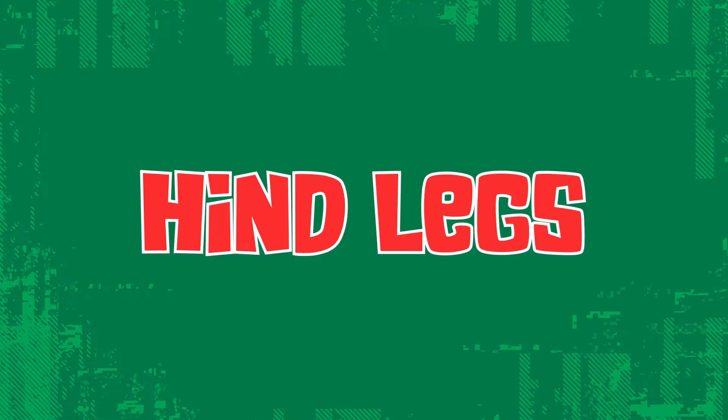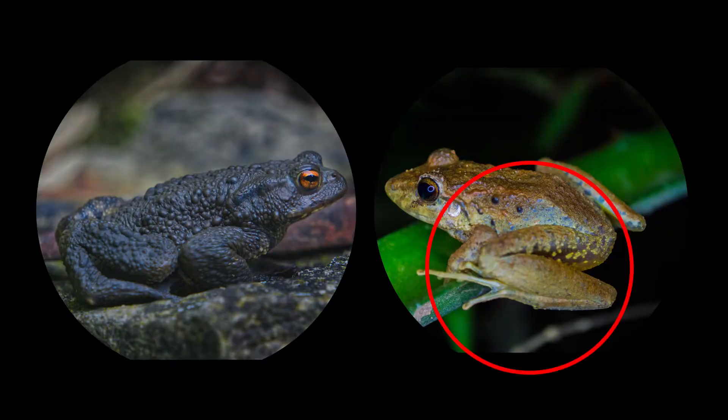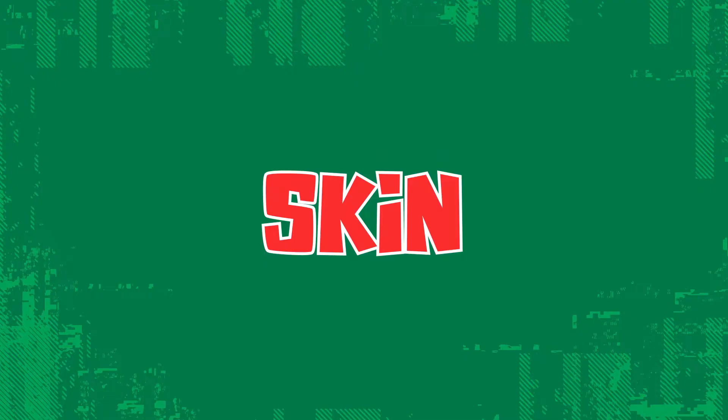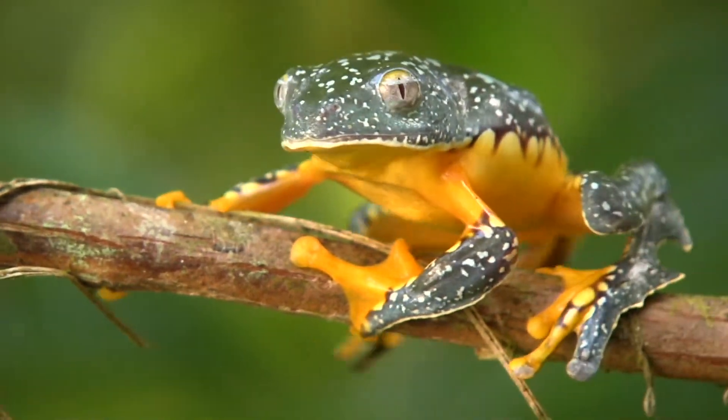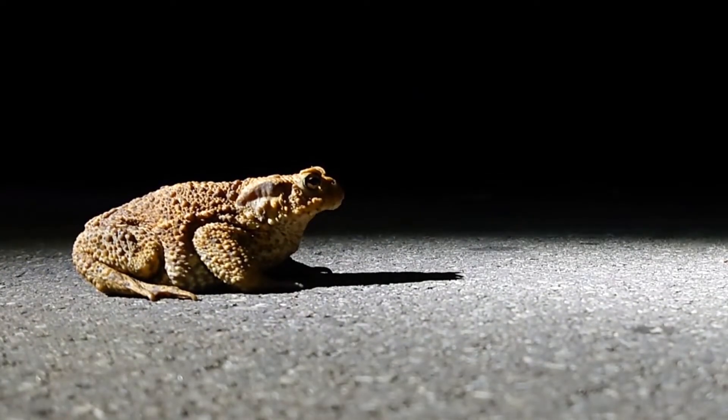Hind legs: Frogs have long and powerful jumping legs while toads have shorter legs for walking or hopping. Skin: Frogs have moist and smooth skin while toad skin is dry and bumpy.